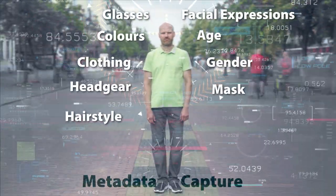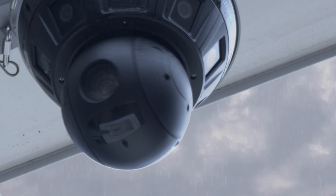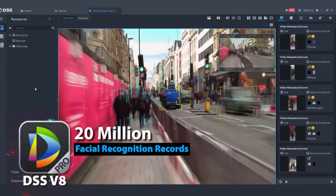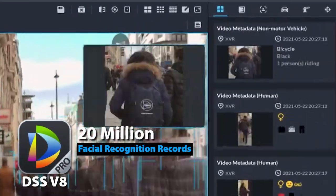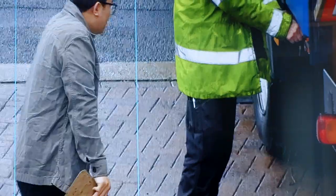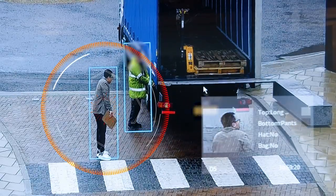The Mini Hubble series camera's ability to capture metadata is a game changer for the security industry. This feature allows you to search for any person or vehicle within the DSS Pro system using data points of interest relating to the vehicle or person's clothing, making it easier to identify and track individuals or vehicles of interest.